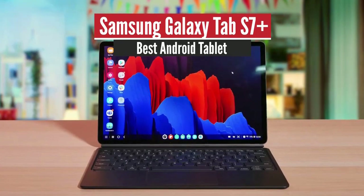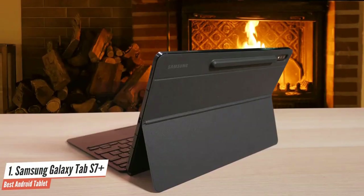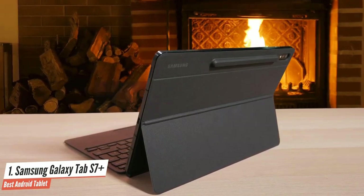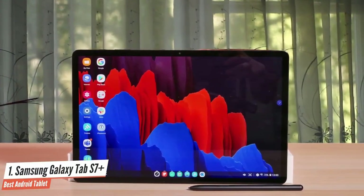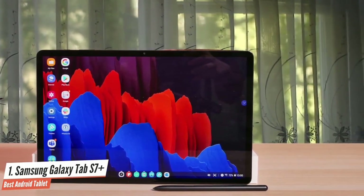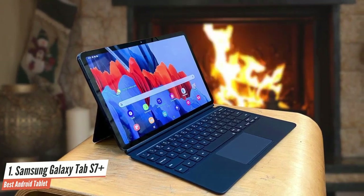Samsung Galaxy Tab S7 Plus — Best Android Tablet. The Samsung Galaxy Tab S7 Plus has the most capable Android productivity tablet on the market. In addition to being the first to support 5G connectivity, it's also a performance powerhouse that can handle multitasking with ease. With impressive features, incredible performance, and all-day battery life, it's the best Android tablet you can buy right now, and earns the number one spot in our list.